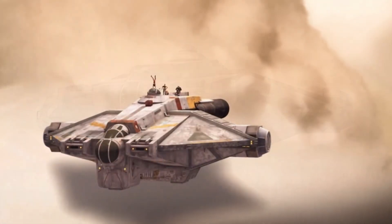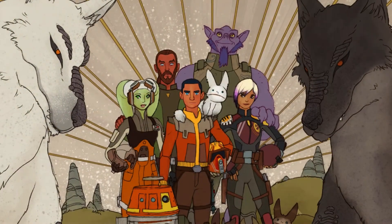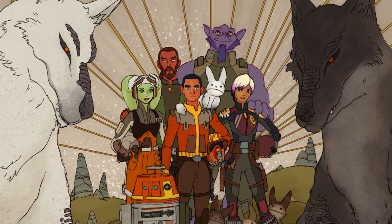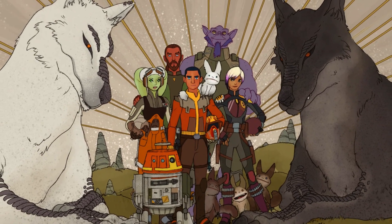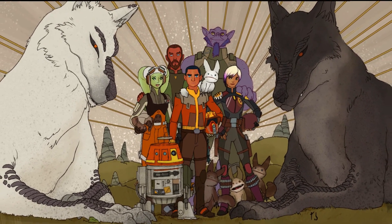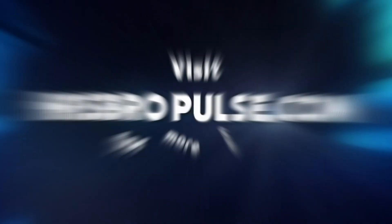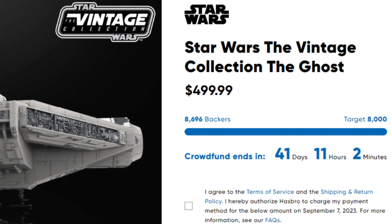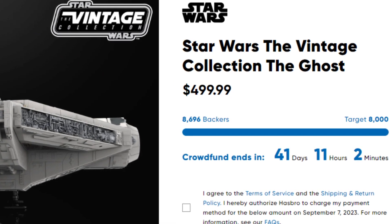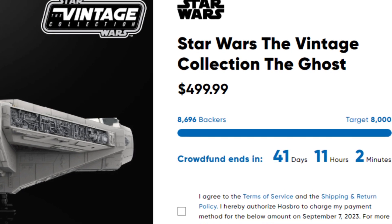Rebels was a very powerful series that showcased more than a team — a family, a group of noble warriors that met and managed to work together. But before we go any further, let me just say congratulations to the fans and the Hasbro Star Wars team. The Ghost reached its crowdfunding goal of 8,000 backers on Tuesday July 25th, on day 5 after its announcement.